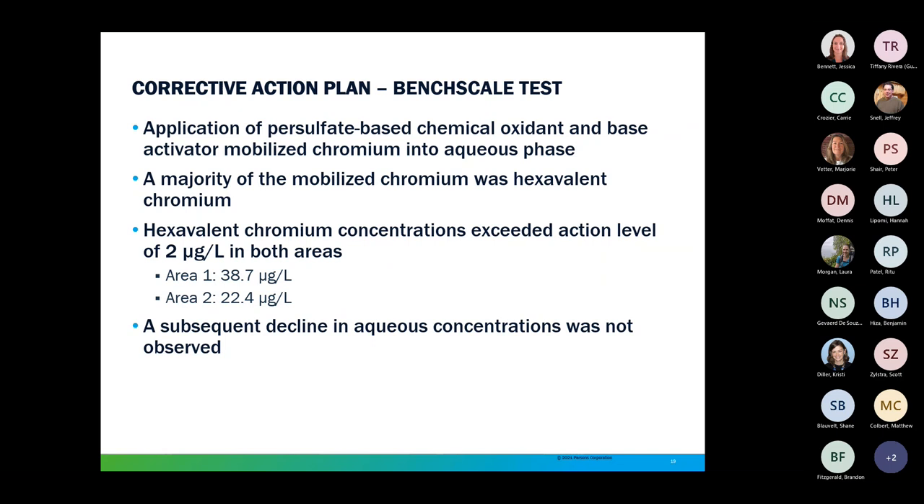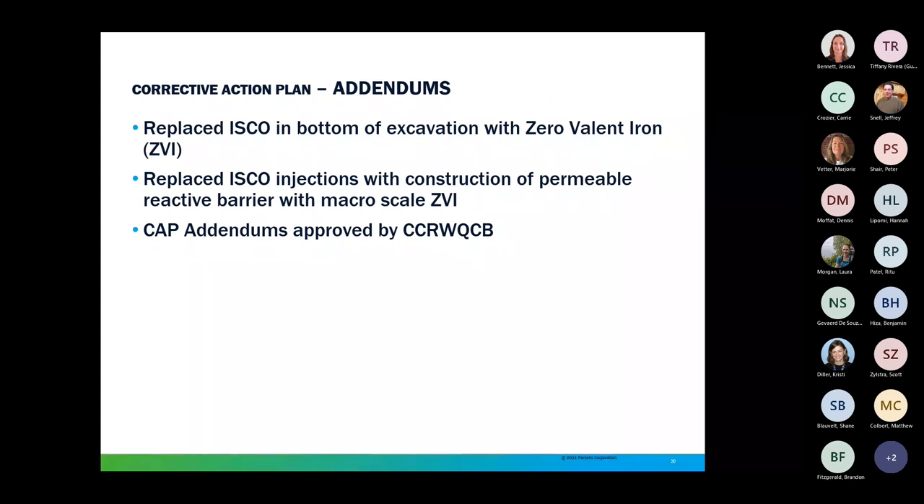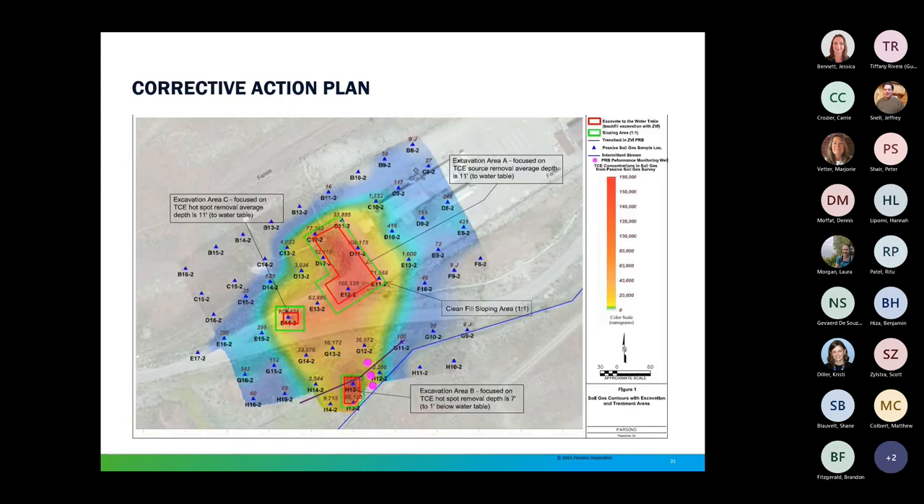The results of the laboratory study indicated that the potential for mobilizing unacceptable levels of chromium through application of a persulfate-based chemical oxidant was significant. As a result, an addendum was drafted to replace the previously proposed chemical oxidant with zero-valent iron (ZVI) to provide long-term in-situ contaminant reduction while avoiding the potential to mobilize chromium. Parsons submitted an amendment describing the alternate remedy, which was approved by the Central Coast Regional Water Quality Control Board. Chemical oxidant was replaced at the bottom of the excavations with a one-foot-thick 50-50 mix of sand and ZVI, and the chemical oxidant injections were replaced with construction of a permeable reactive barrier using macroscale ZVI.